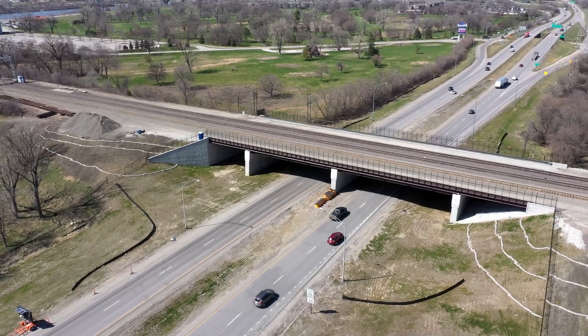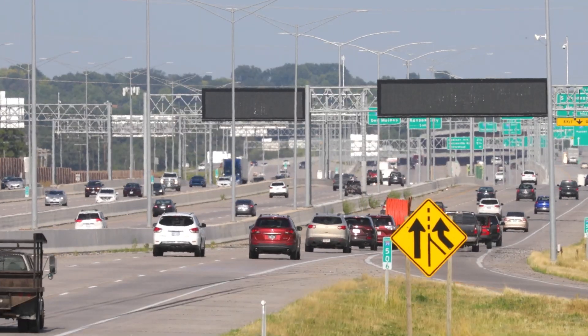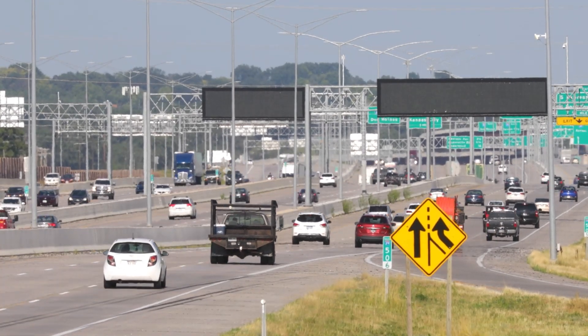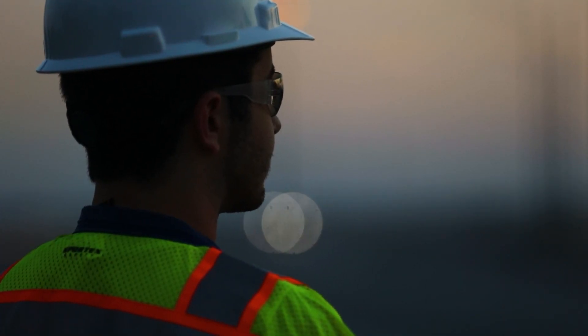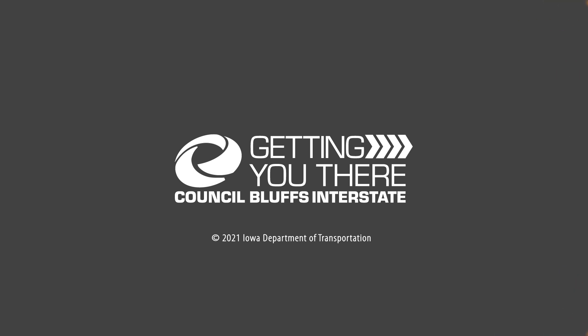We're working to accommodate traffic today as well as projected traffic in the future, to support planned development in the area, and to reduce unexpected delays. Working together, we can help keep Iowa travelers moving safely while we build for the future. Council Bluffs Interstate System — getting you there.